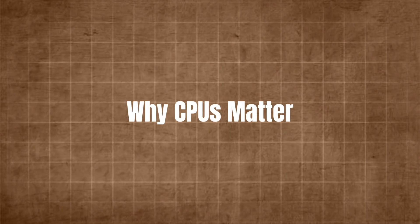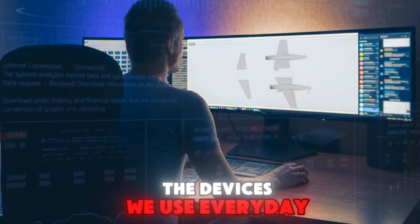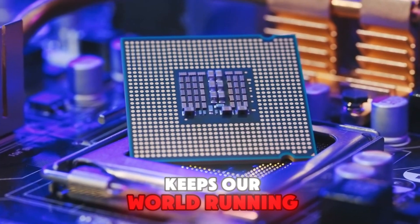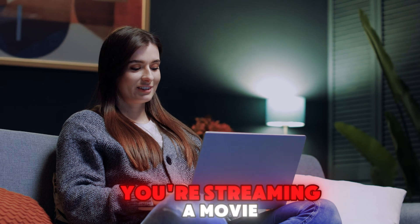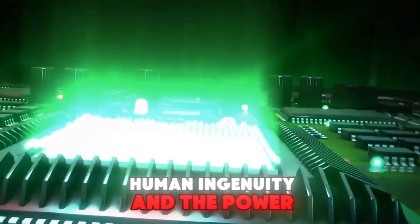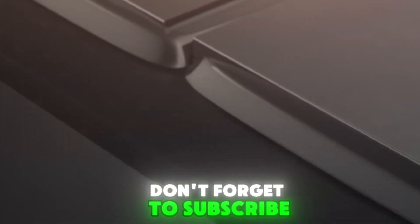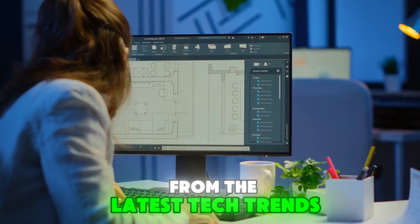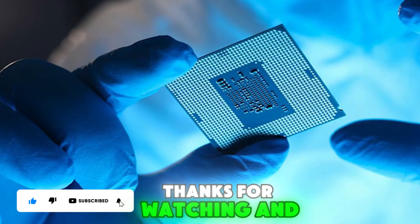Why CPUs matter. CPUs are the unsung heroes of the digital age. They power everything from the devices we use every day to the infrastructure that keeps our world running. Without CPUs, we wouldn't have the internet, smartphones, or even modern medicine. So the next time you're streaming a movie, playing a game, or just browsing the web, take a moment to appreciate the incredible engineering behind your CPU — it's a testament to human ingenuity and the power of technology. If you enjoyed this deep dive into how CPUs work, don't forget to subscribe to our channel and hit the notification bell. We've got more exciting content coming your way, from the latest tech trends to in-depth explanations of how your favorite gadgets work. Thanks for watching, and we'll see you in the next one.